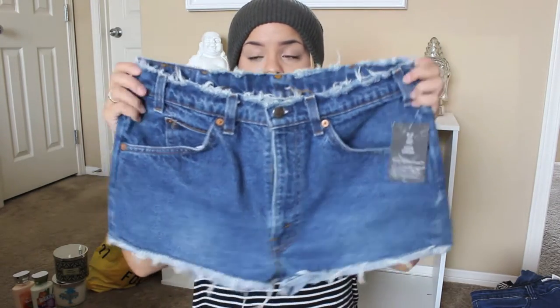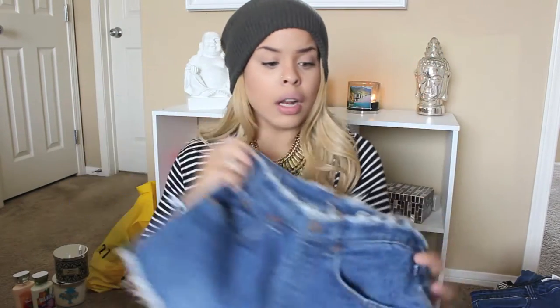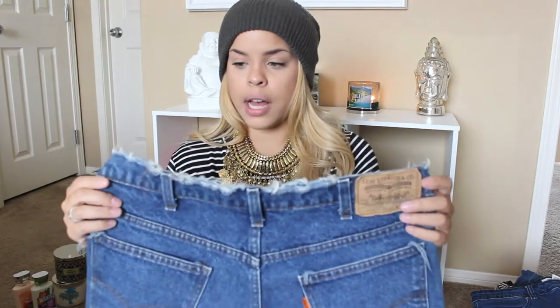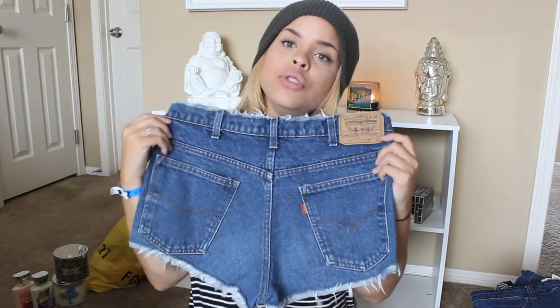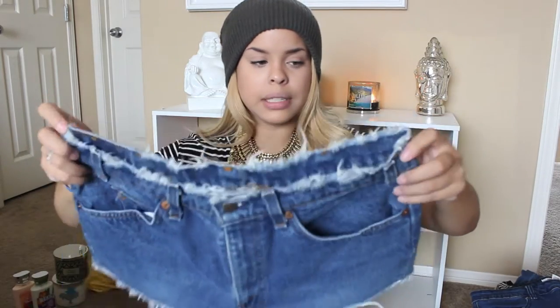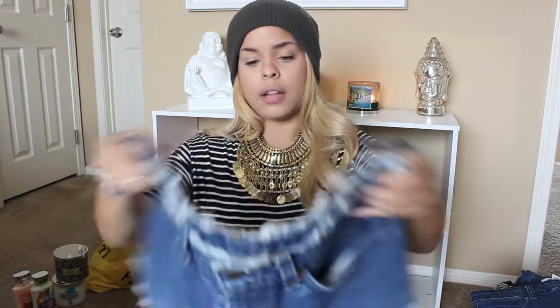The next place I went is Urban Outfitters — who doesn't love Urban Outfitters and their sale room? Since I've lost weight, all of my denim doesn't fit me and I've literally had to sell it on Poshmark. Anyway, I got these Levi high-waisted shorts — all ripped and distressed. They are super cute and I am obsessed with them. They fit great, hug me in all the right places, and they're really flattering.